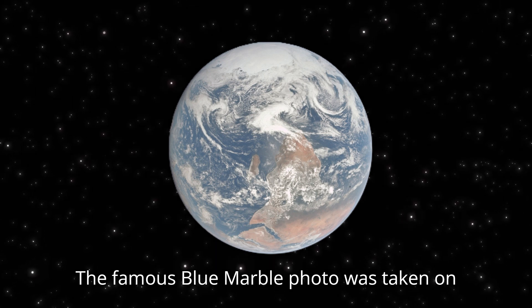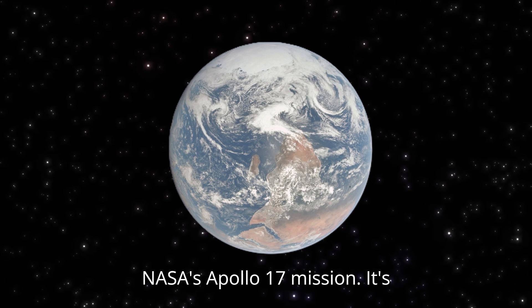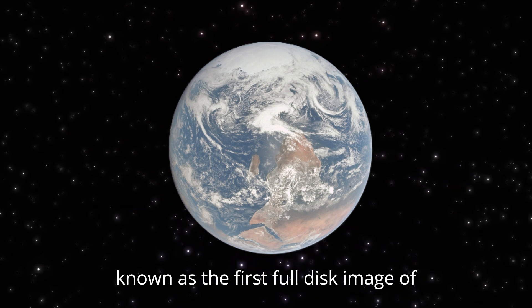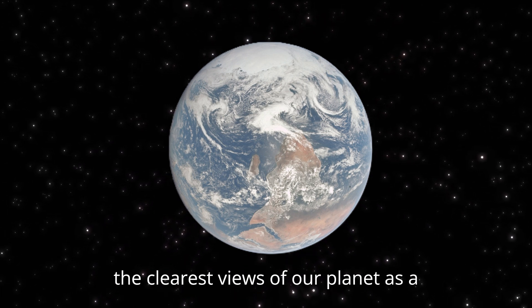The famous blue marble photo was taken on December 7th, 1972, during NASA's Apollo 17 mission. It's known as the first full-disc image of Earth in human history, providing one of the clearest views of our planet as a whole.